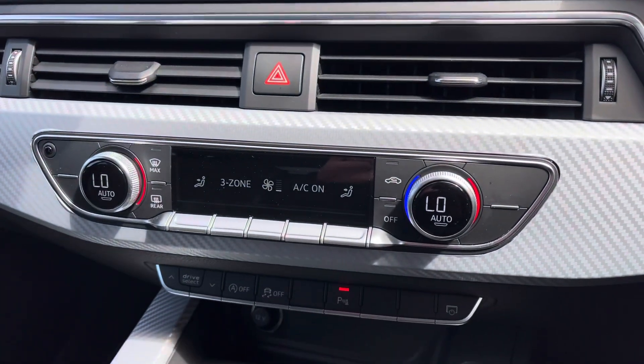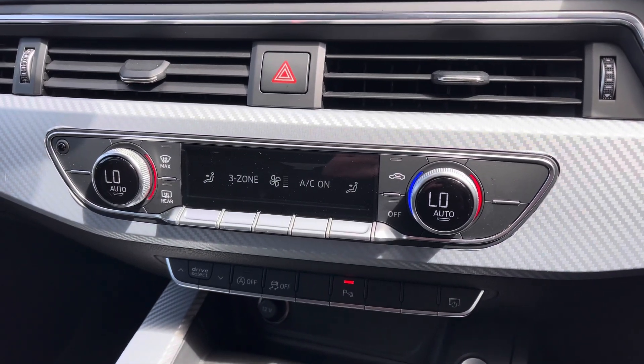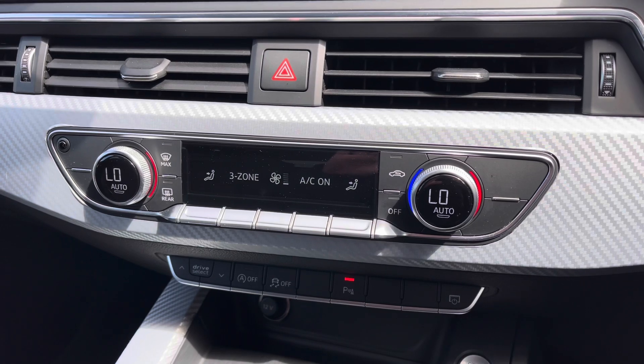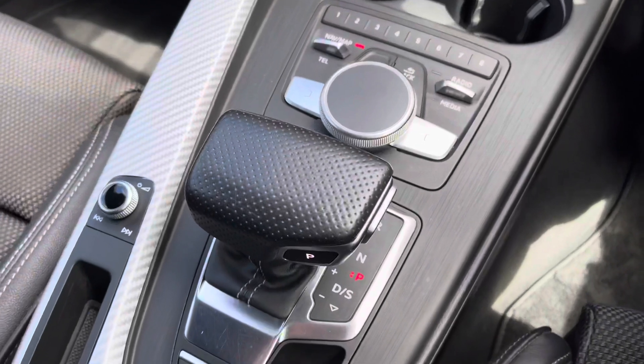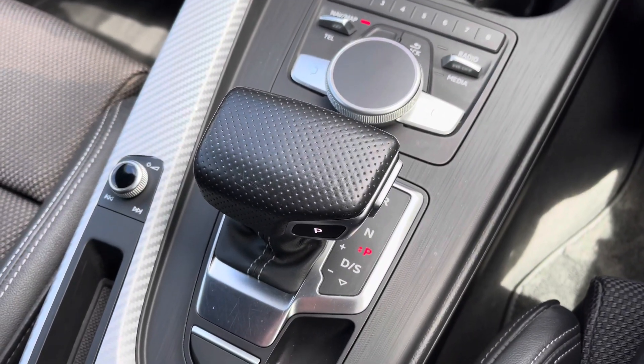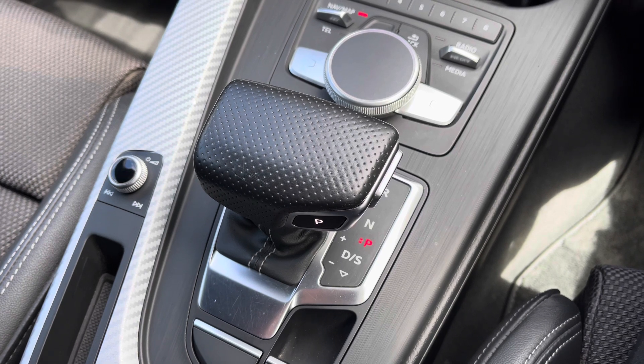Just below this we do have dual climate control with air conditioning — another fantastic feature that means you'll never argue with your passenger over who's too hot and who's too cold; you can simply adjust your own climates. As mentioned, this particular vehicle is fitted with Audi's S-Tronic automatic gearbox, which really does provide an extra crisp and smooth gear change.